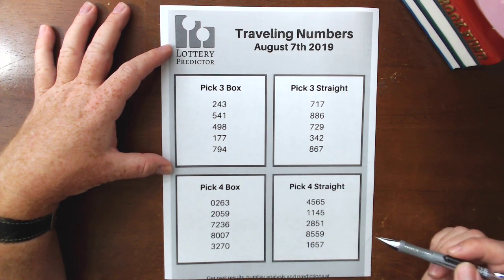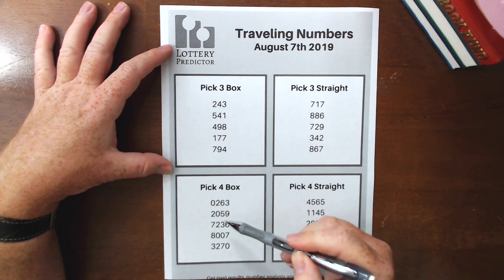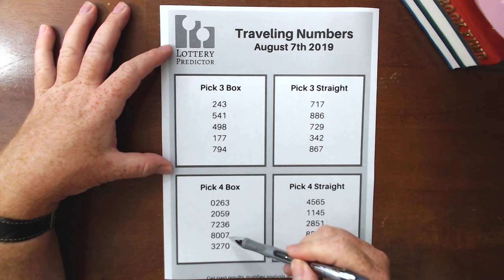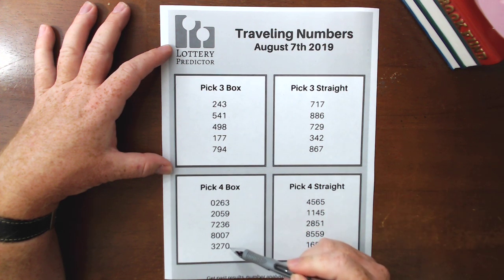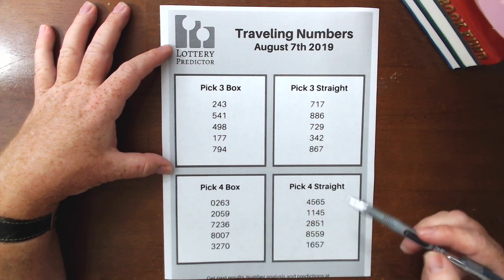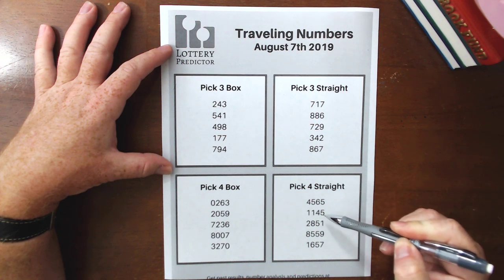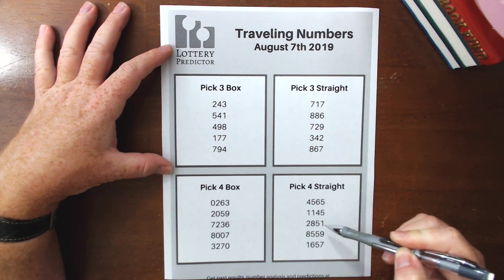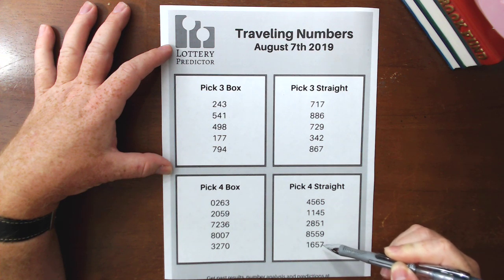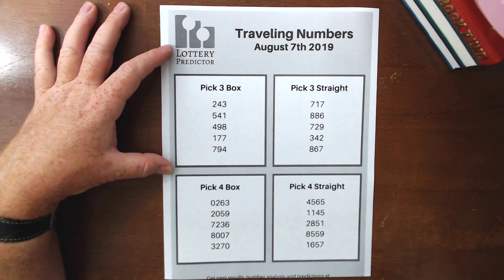In the pick four section, for the box numbers we've got 0263, 2059, 7236, 8007, and 3270. On the straight side we've got 4565, 1145, 2851, 8559, and 6757. Those are the straight numbers showing up in multiple states for the last 30 days.